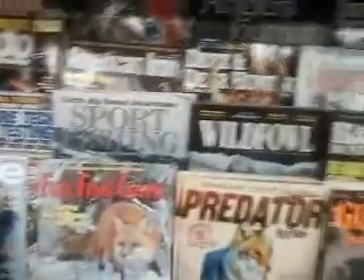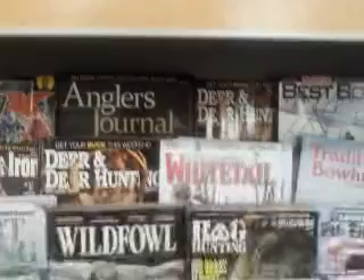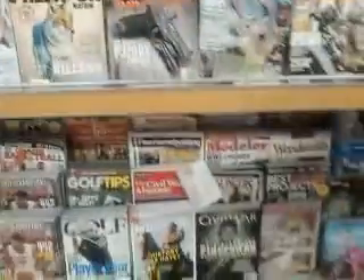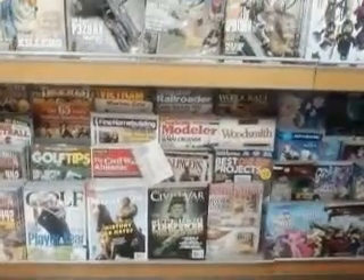We got Gun Surplus Reloading Buyer's Guide, Gun World. Coming on down to this second level, we got some magazines on cars, then some on fishing and game — we got a Predator magazine, Guns and Ammo, Gun Dog, the American Angler, and White Tail North American.